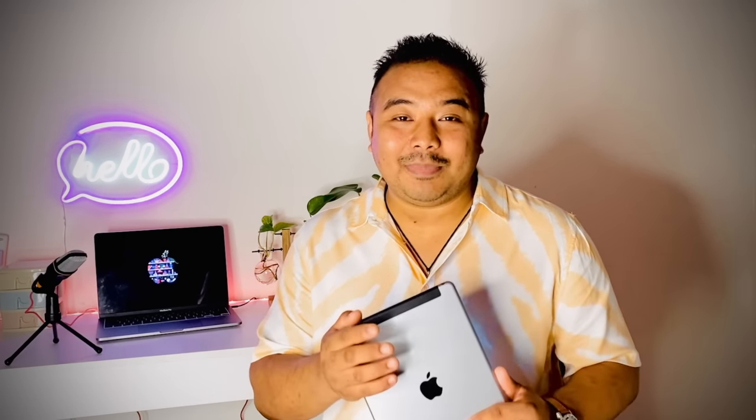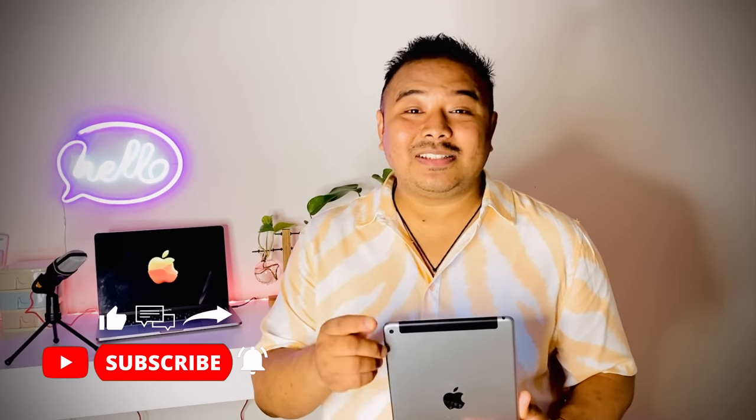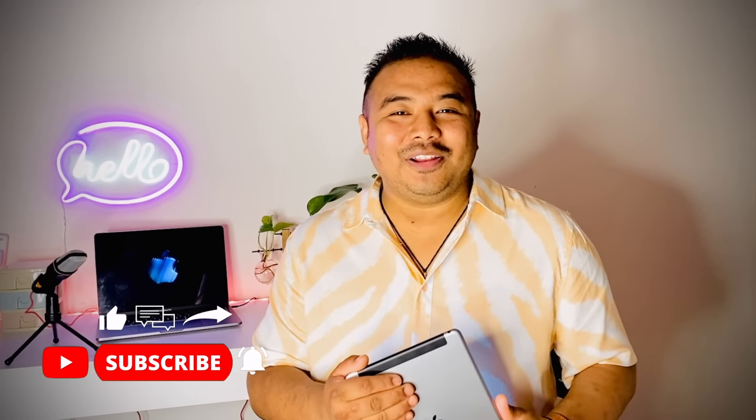That's it from Apple for this year, and we're going to get more new products next year. For more information about Apple's new products, please visit the Apple official website where you can find more detailed information. Please like, share, comment, and subscribe to my channel. See you all in the next video — goodbye!